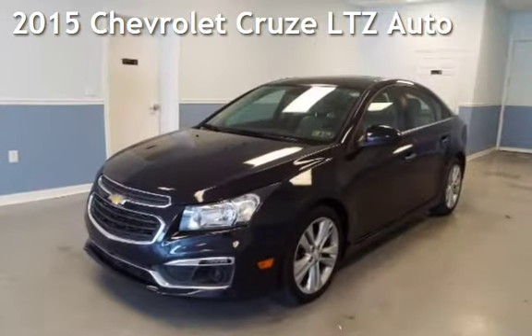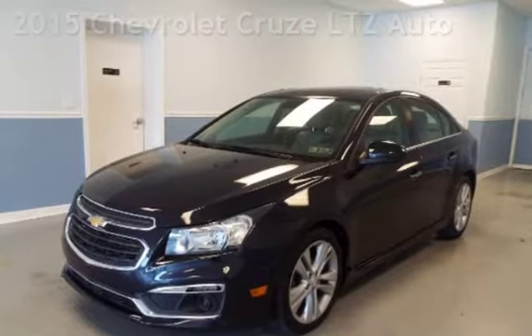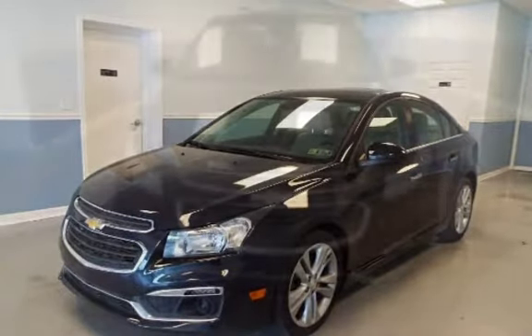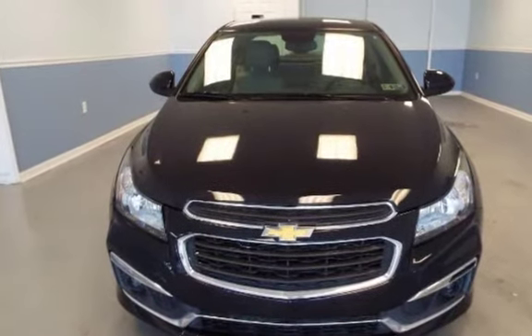Presenting a preowned 2015 Chevrolet Cruze LTZ. This four-door sedan has a four-cylinder, 1.4-liter I-4 engine, with front-wheel drive and an automatic transmission.